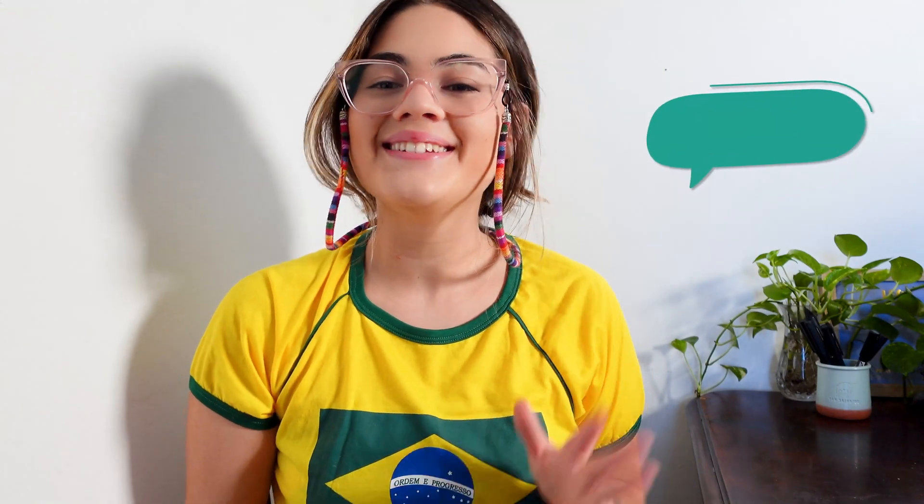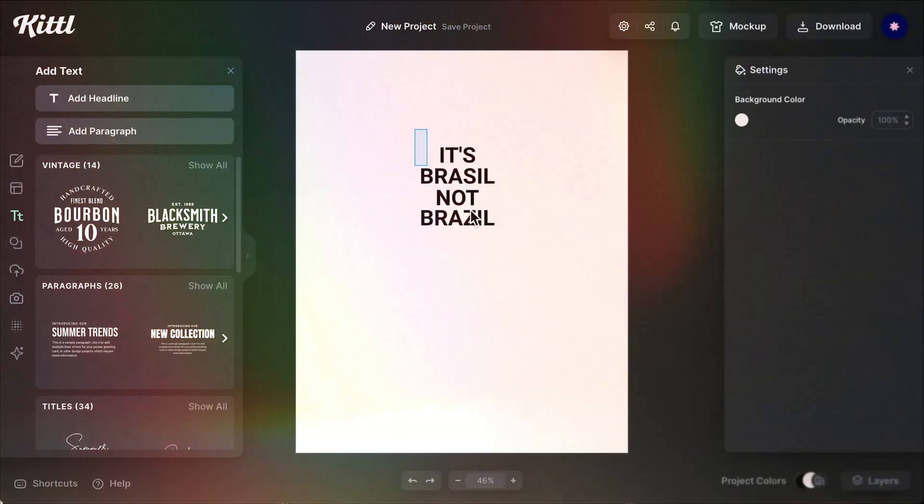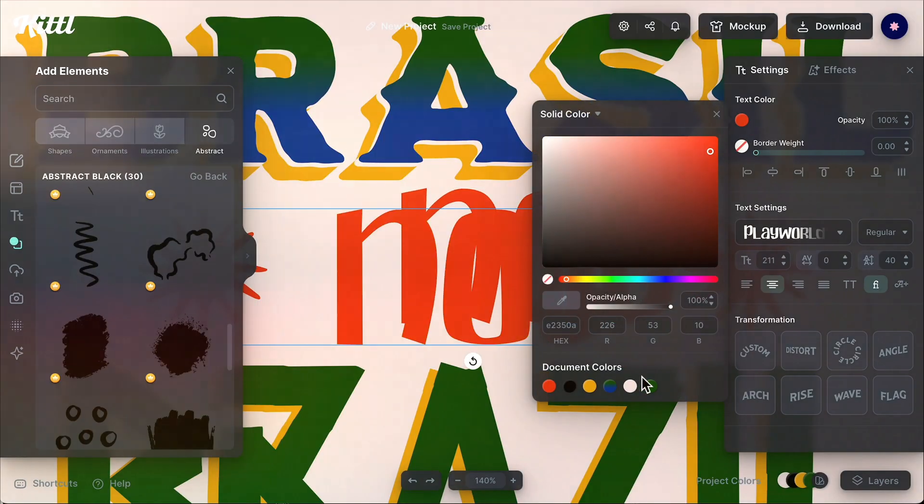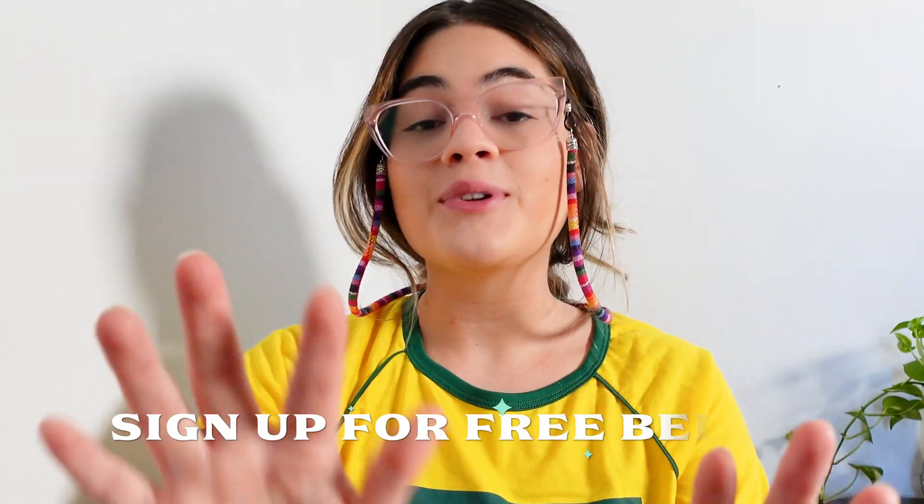Hi everyone — or should I say 'oi gente'! Today I'm going to design a really cool Brazilian-inspired typographic poster in Kittl, because I'm Brazilian and Brazilian design and art movements made me fall in love with graphic design.